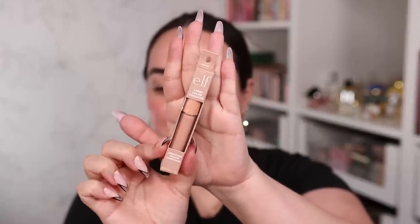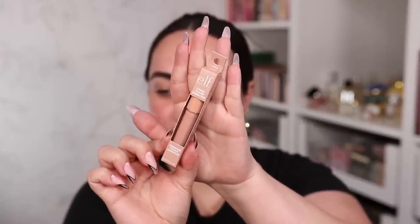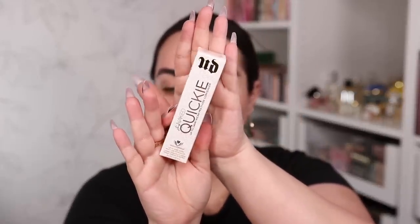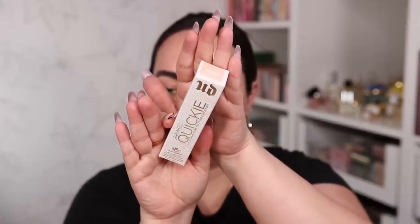I mentioned in a 'will I buy' video that I really wanted to try the color correctors from e.l.f., and I took this opportunity to pick one up — the e.l.f. Camo Color Corrector in the peachy shade for my under-eye circles. And while we're on the subject of under-eye circles, I also got the new Urban Decay Stay Naked Quickie Concealer in shade 20NN, which I'm pretty positive is going to be the right one.